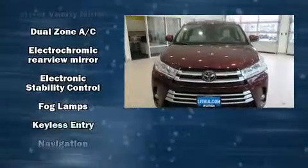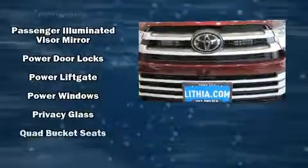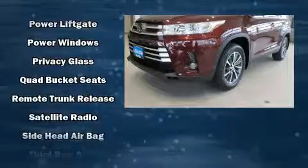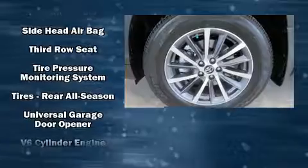Passengers in the third row enjoy seat-back reclining functionality, providing an extra level of comfort and convenience. Audio features include a CD player with MP3 capability and six well-positioned speakers.